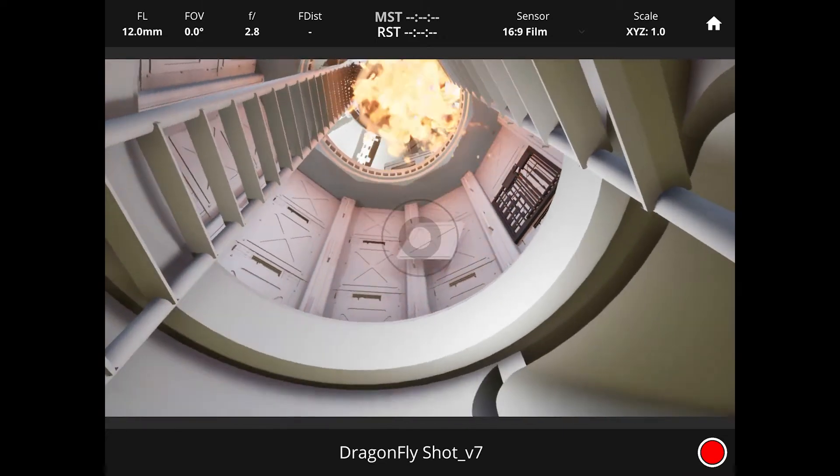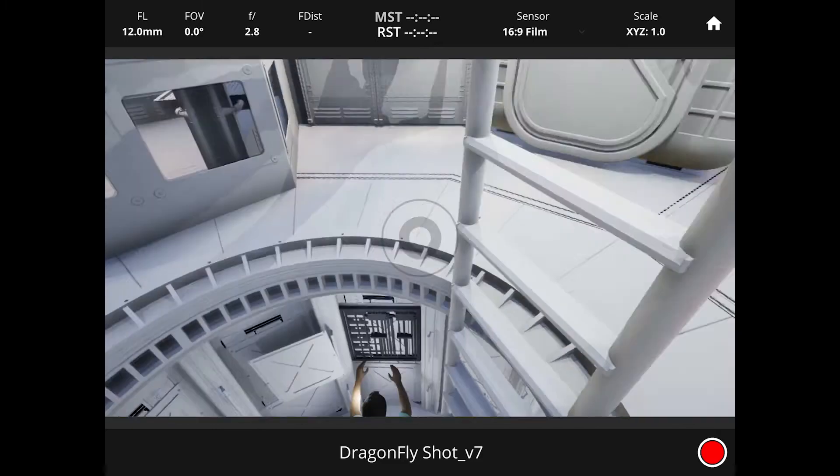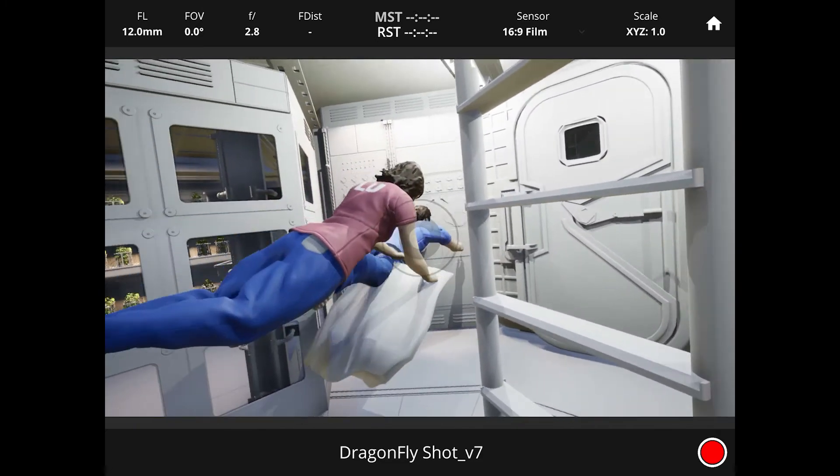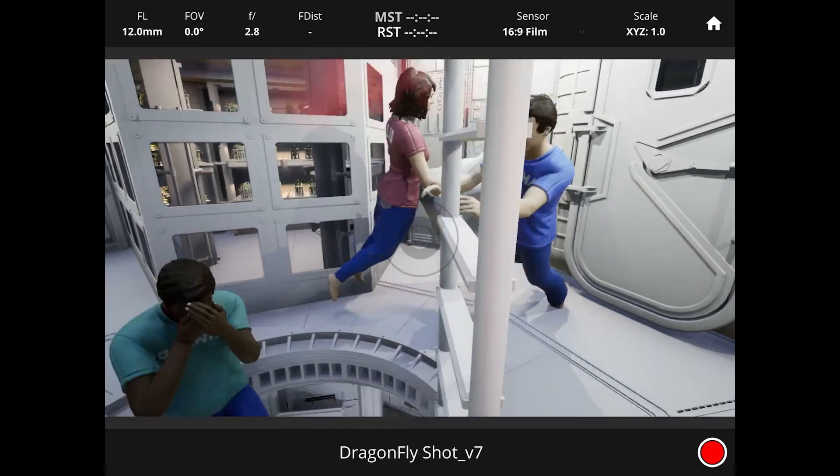The Dragonfly system really gives you a virtual viewfinder that you can look at the world in a similar way to holding a regular camera on set and looking at a viewfinder.